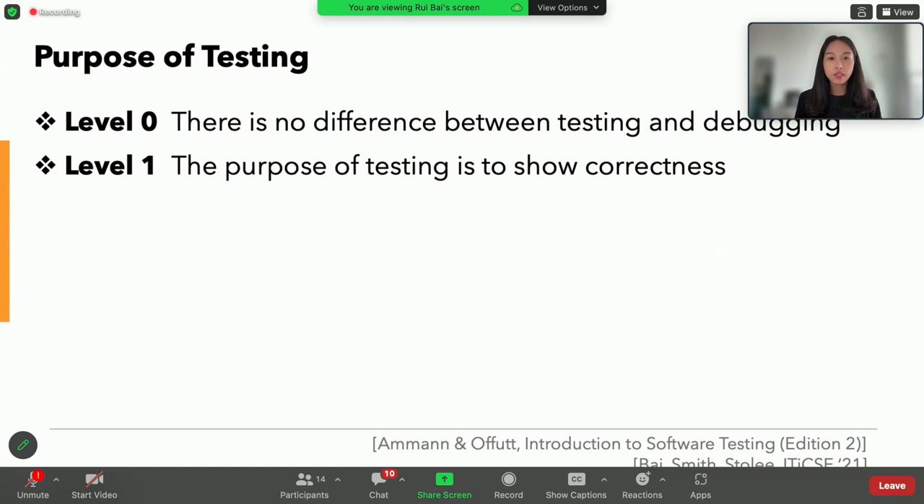For most novices, they see no difference between testing and debugging, or think that the purpose of testing is to show the correctness of the program. In most CS education programs, especially undergraduate programs, students are expected to implement their programs, make sure they compile, they run, and they pass all the test cases provided by the instructors. If all test cases pass, the program is ready for submission; if not, it's time to debug. So it's not surprising that they have a blurred conceptual line between testing and debugging.